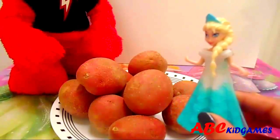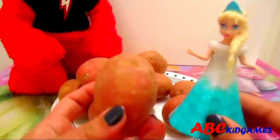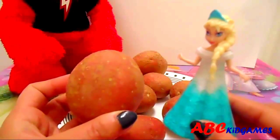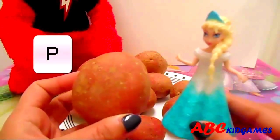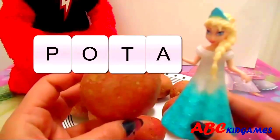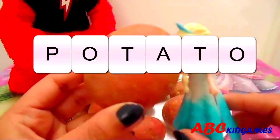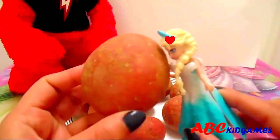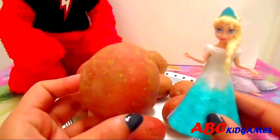Can you guess the name of this vegetable now? Yes, these are potatoes. It's round and reddish brown. P-O-T-A-T-O. Potato. I love potato chips.